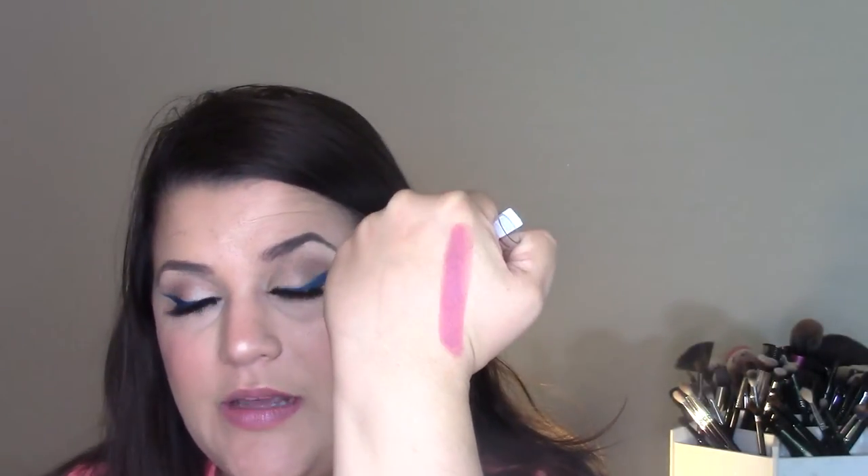First I'm going to show you four lipsticks — these are the Jordana Modern Matte lipsticks. I want to say they're about $2.39 or $2.99 a piece. The first one is called Matte Classy, and this matte formula is pretty creamy and comfortable on the lips.